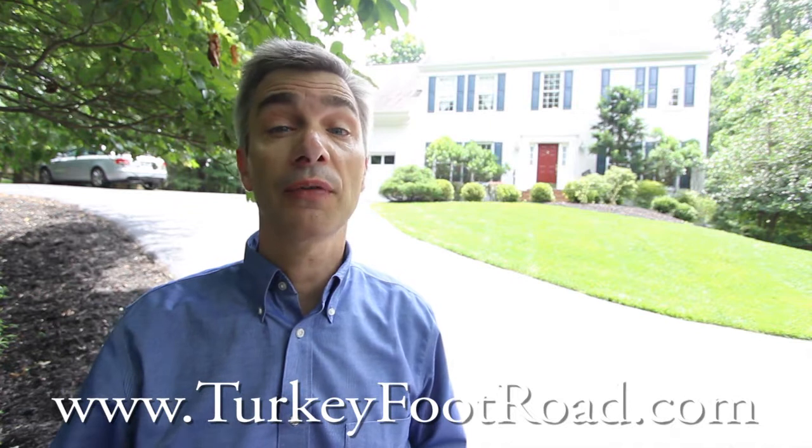You can see all the details of this wonderful property at its website, turkeyfootroad.com, but to truly appreciate it, you've got to see it in person. Contact us anytime to arrange for a private showing. Thanks for watching.